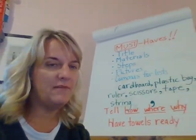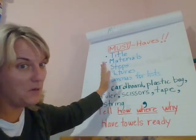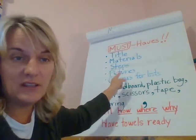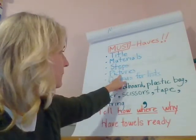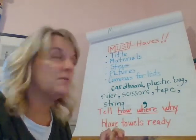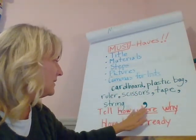Remember, your how-to books have these things — these are our must-haves. We must have them. Title, materials, because you have to have all the things ready first. Steps on what to do — that's the order. Pictures, so that things are really clear and easy to read. Commas for your list — we talked about commas last time.